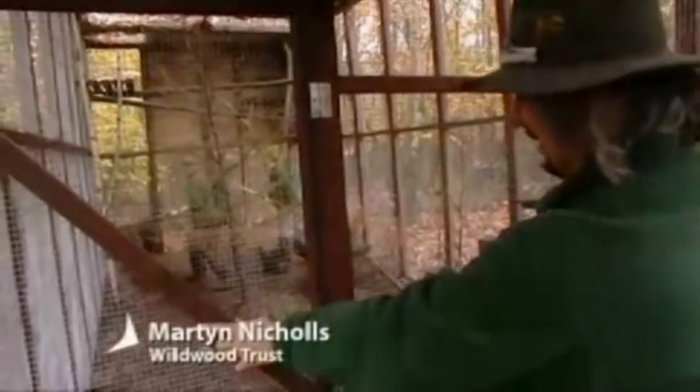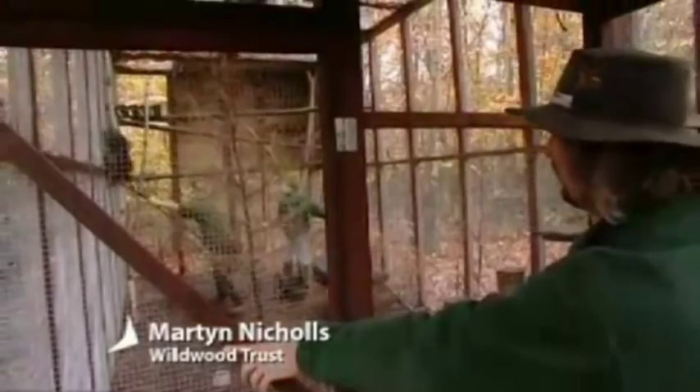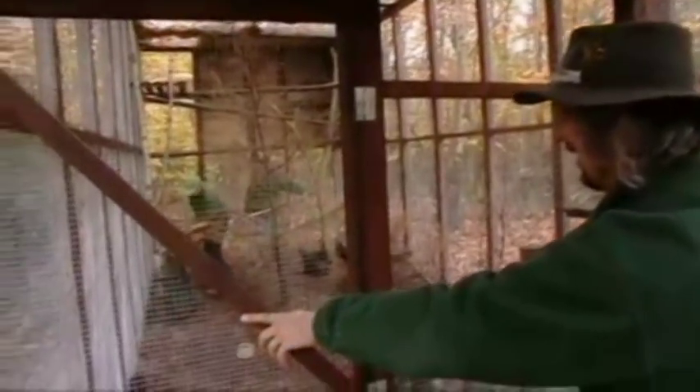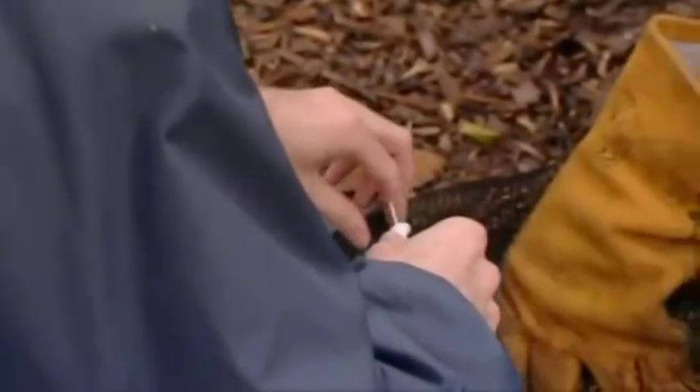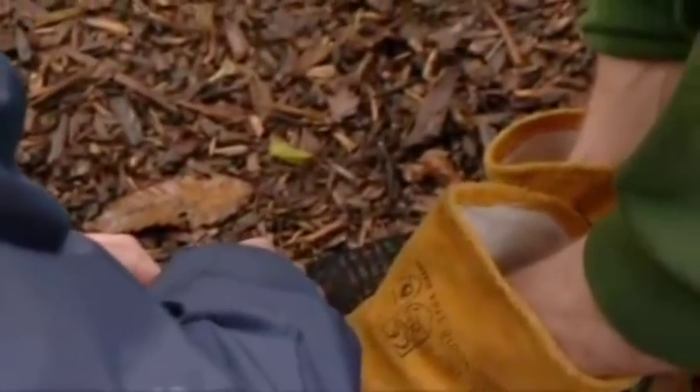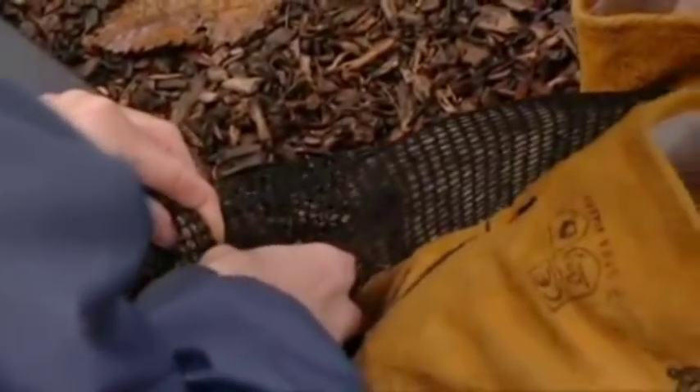What they're trying to do at the moment is net him, and as you can see he's not actually playing ball. There we go — and now the net can come in. This is exactly the same process as domestic cats and dogs get with microchipping. It just goes into the skin.